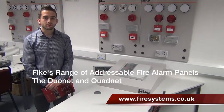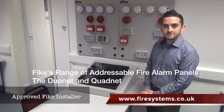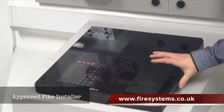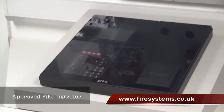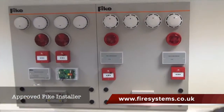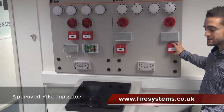Hi, I'm Oliver Newman, I'm Regional Sales Manager at Fyke Safety Technology. This is the DuNet system — one of our addressable systems which we manufacture in-house. The DuNet system itself can hold up to 200 devices. It's fully addressable; you can have a detector, a sounder, input-output modules and MCPs all along the same loop.